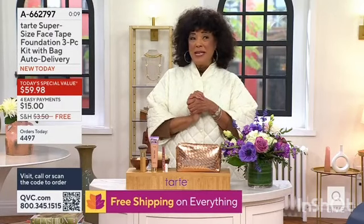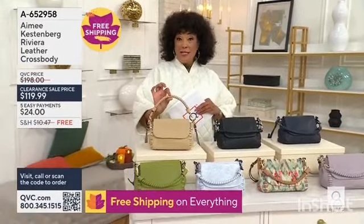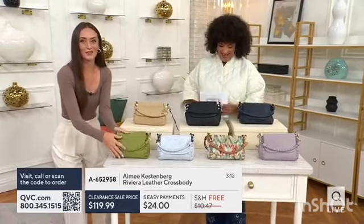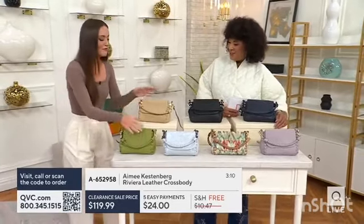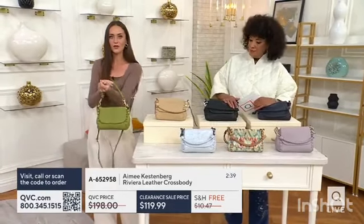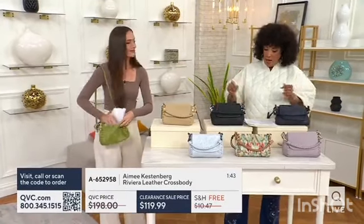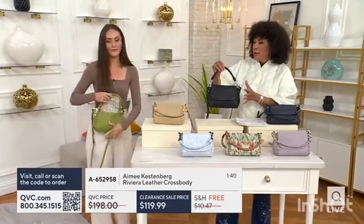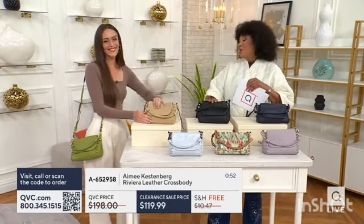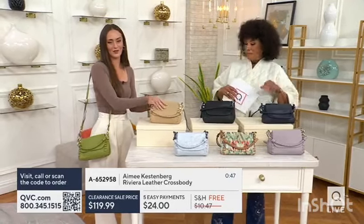They've also innovated to make it easy for us to find this — the Riviera leather crossbody. You can see it here. What Amy is so well known for is giving us functional straps. You have this little top handle strap that you can wear on the crook, and the strap is 22 to 25 inches. This is a great opportunity to introduce a quality leather bag into your accessory collection.